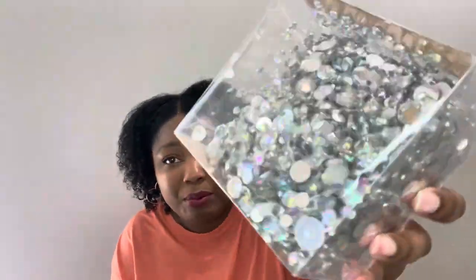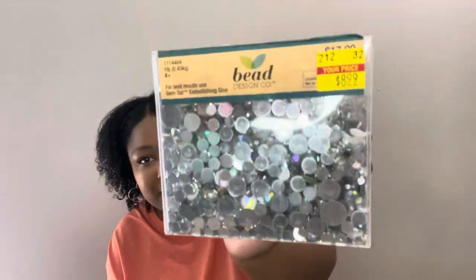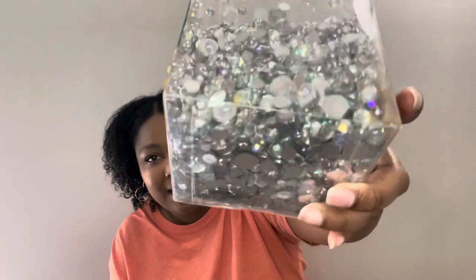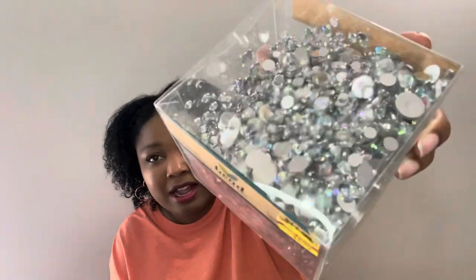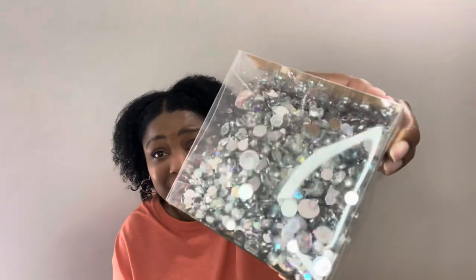First thing I'm going to show you are these pretty pretty rhinestones. I got these on clearance for $8.99 — this big cube of rhinestones. They were calling my name. I was going to bling out something with rhinestones all over it, and these were on sale, so I grabbed them.